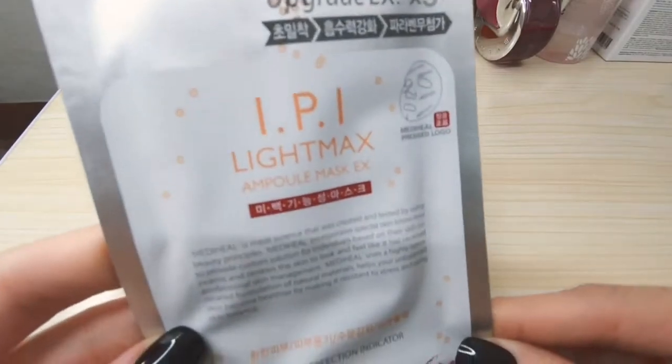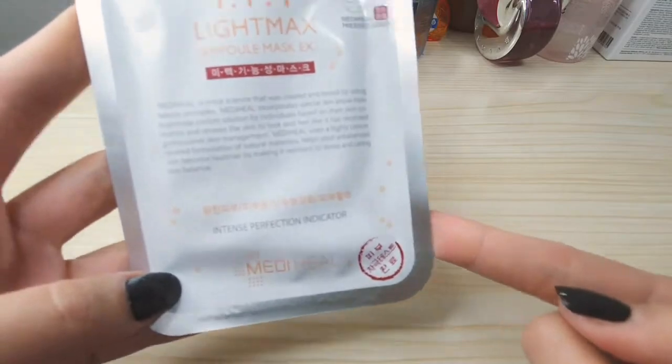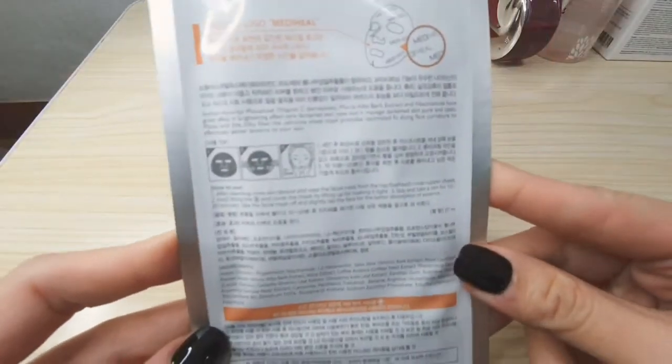One way to keep your skin hydrated is by using face sheet masks. Now let me show you my other favorites. This one is also from Mediheal — I use it once in a while because I have some brown spots on my skin. This is the IPI Light Mask Ampoule Type, which is also suitable for oily skin. It's great for brown spots, acne marks, and melasma. Just a reminder — don't go over the recommended time for wearing a face sheet mask. Always read the instructions: if it says 20 minutes, stick to 20 minutes.